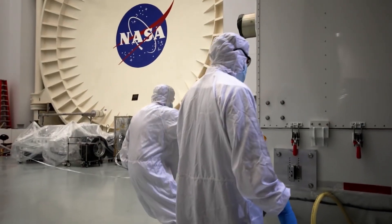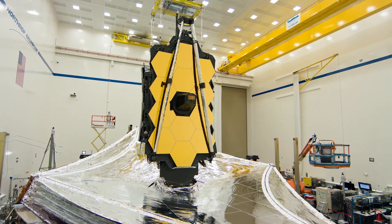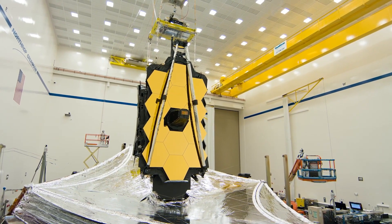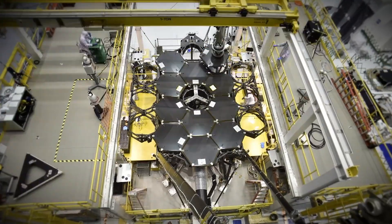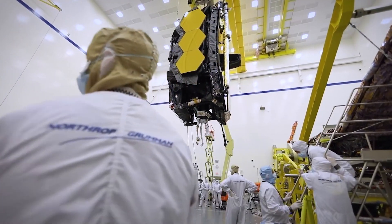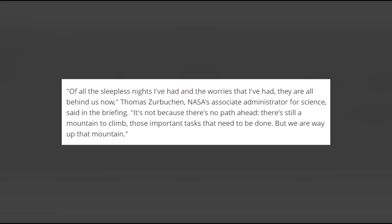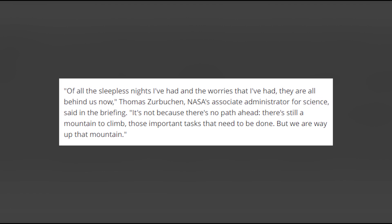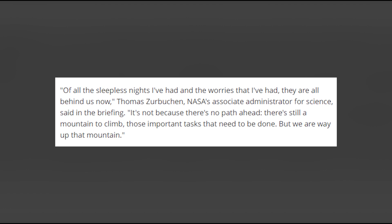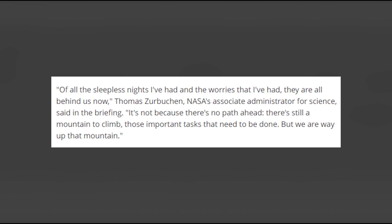No other telescope before has been launched to space with such a formidable mirror. To make the mission possible, the engineering teams at NASA and its partner organizations had to develop completely new technologies that had never been flown in space before. As a result, the James Webb Space Telescope project faced many delays and cost overruns. The work has paid off, as the telescope has sailed through all of its major commissioning milestones without the smallest hiccup. Of all the sleepless nights I've had and the worries that I've had, they are all behind us now, said Thomas Zurbuchen, NASA's Associate Administrator for Science. There's still a mountain to climb, those important tasks that need to be done, but we are way up that mountain.